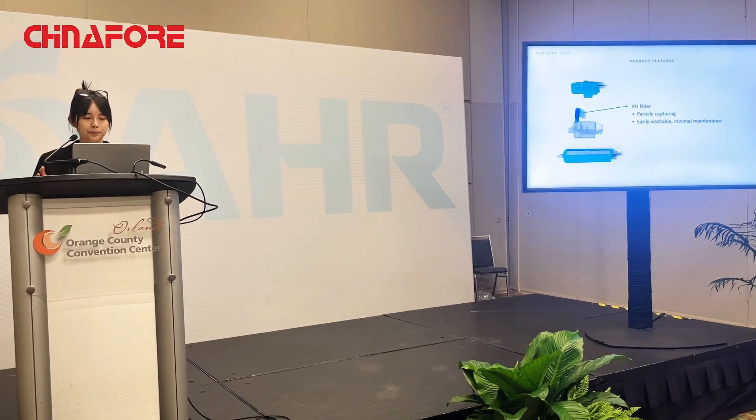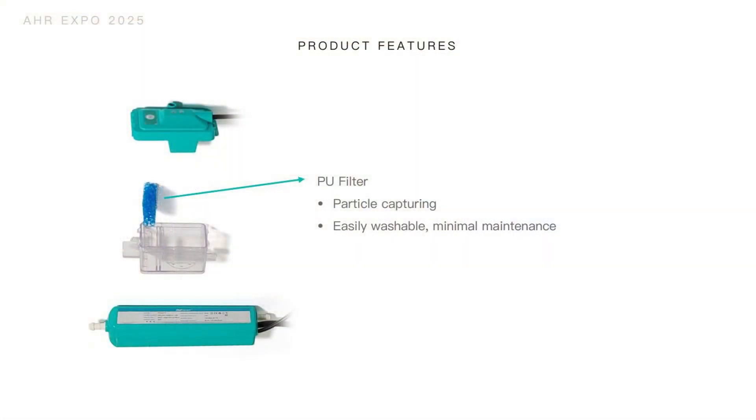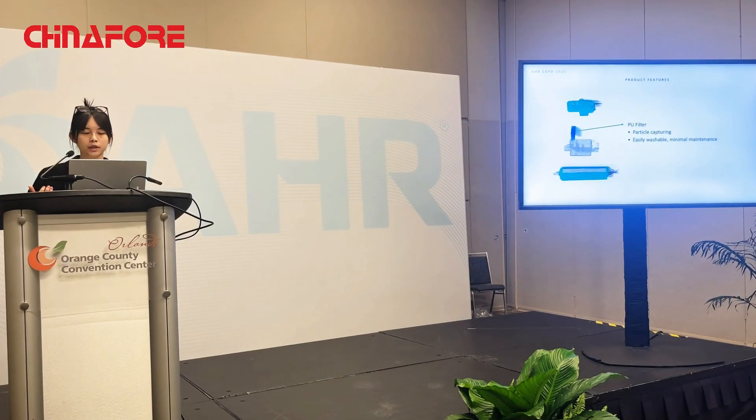Inside the water tank, we have a PU filter instead of the copper mesh filter used by other pumps. This achieves better particle capturing, is very easily washable, and requires minimal maintenance — only once per year or once every two years — to keep the pump operating normally.